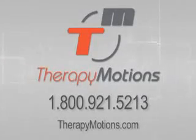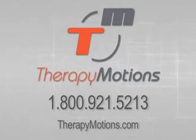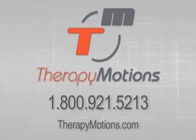To learn more on how the EVO can fit in your facility, or to find out how to purchase an EVO, contact Therapy Motions at 1-800-921-5213 or log on to TherapyMotions.com. Therapy Motions — moving people to a better life.